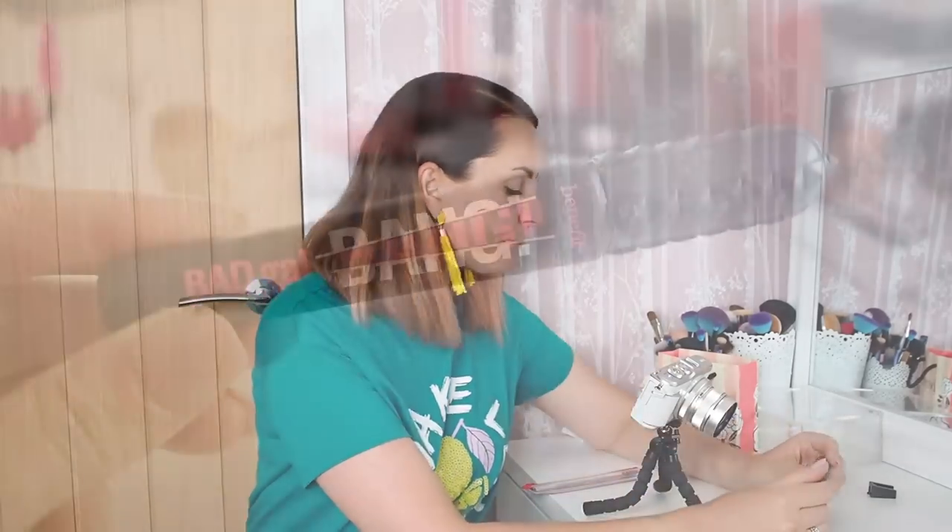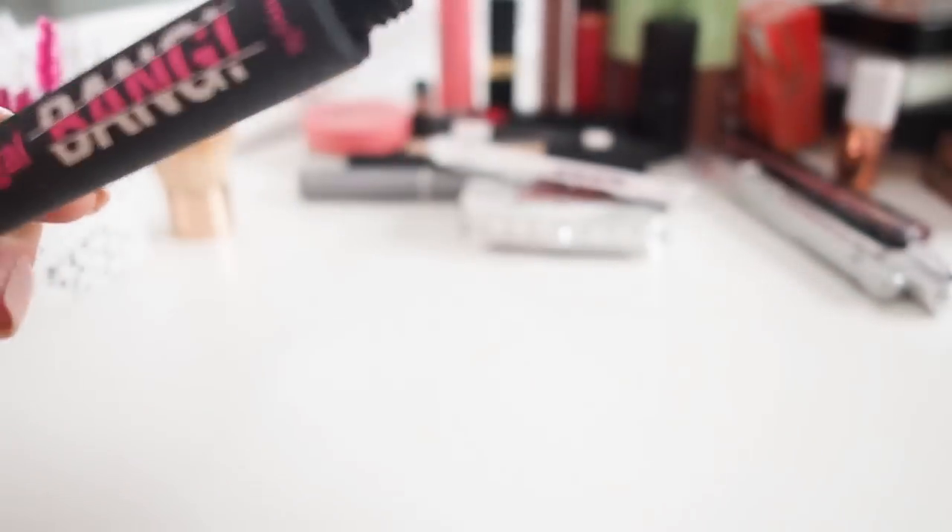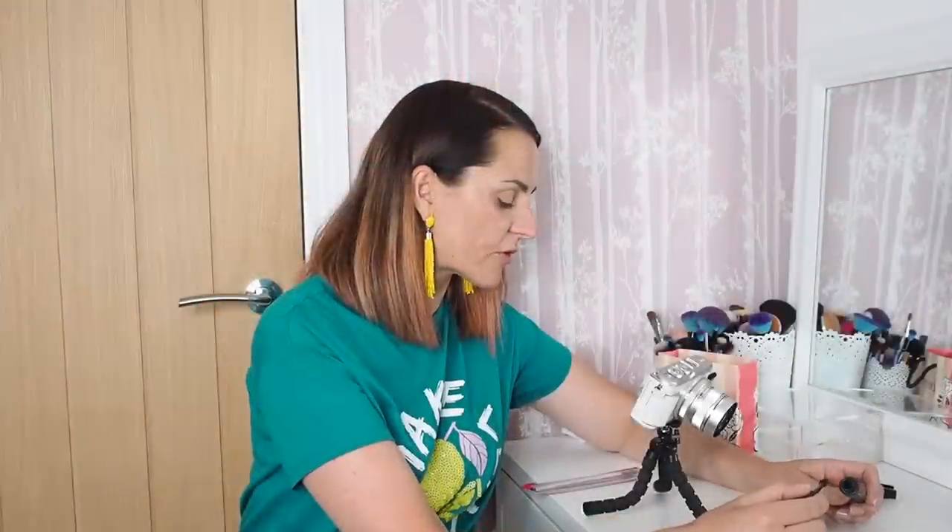Moving on to mascaras — this is going to be easy because I'm only keeping three. The first is Benefit Bad Gal Bang: it's really really good, lifts my lashes amazingly, and whenever I use something else I think it's not as good. It doesn't stick to your lashes as badly as They're Real. It's got really good staying power and is really jet black. Definitely staying in my collection and will definitely be a repurchase.